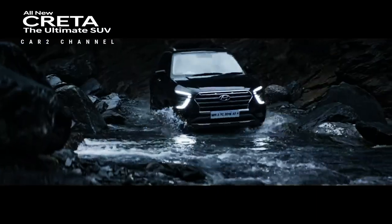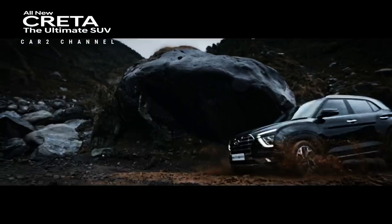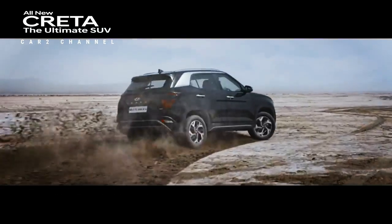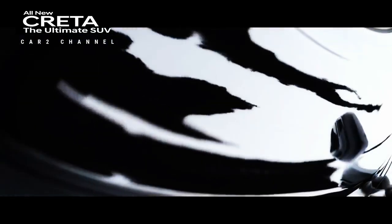Hyundai is ready to launch a new facelift version of the car. Kini, setelah melewati dua generasi dan berbagai peningkatan signifikan, SUV yang juga populer di Indonesia ini tampaknya akan mengalami pembaruan pada tahun mendatang.